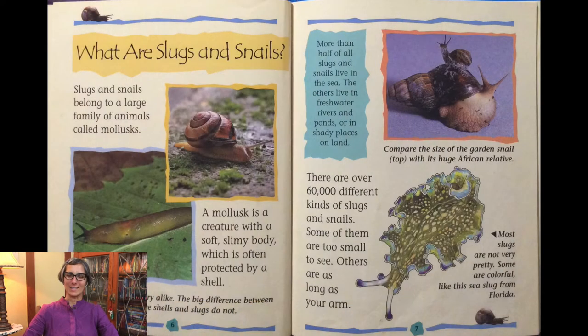What are snails and slugs? Slugs and snails belong to a large family of animals called mollusks. A mollusk is a creature with a soft slimy body which is often protected by a shell. Slugs and snails are very alike. The big difference between them is that snails have shells and slugs do not. More than half of all slugs and snails live in the sea. The others live in freshwater rivers and ponds or in shady places on land. There are over 60,000 different kinds of slugs and snails.